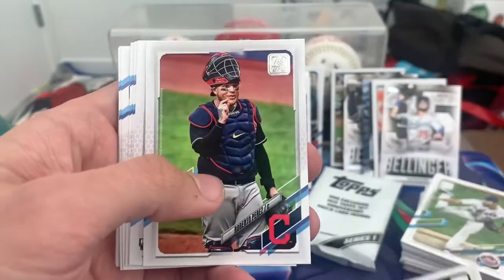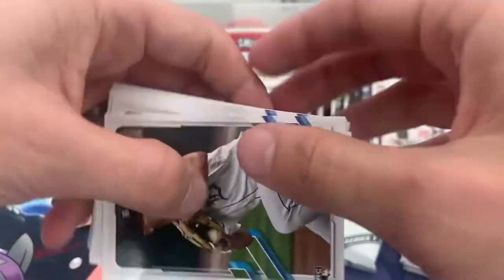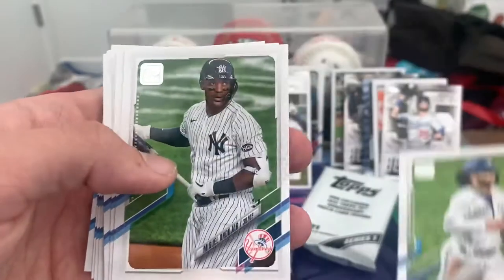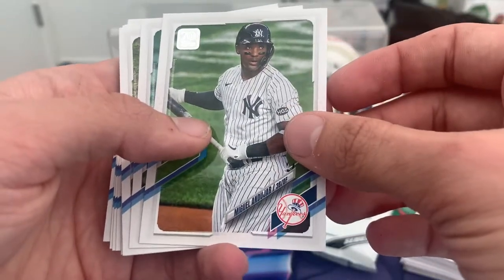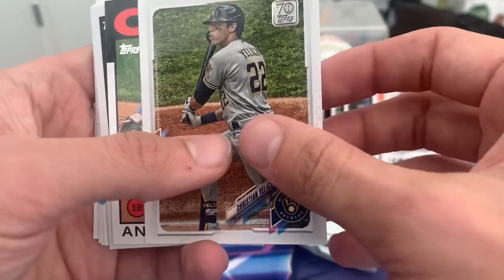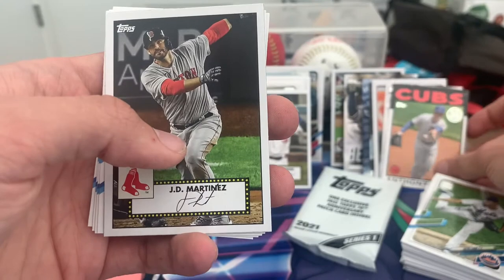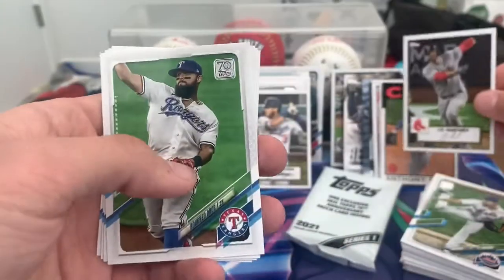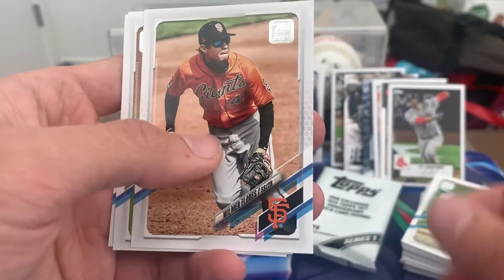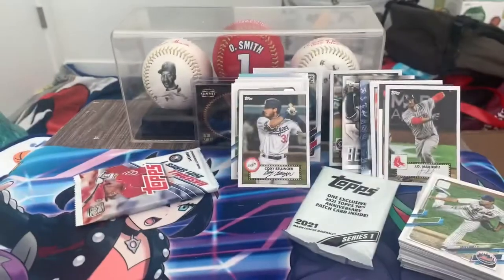DJ LeMahieu, Roberto Perez, Chris Paddack. Bo Bichette future stars. Miguel Andujar, Nelson Cruz — he still crushes it — Christian Yelich, Anthony Rizzo '86, JD Martinez 52, Odor, Wilmer Flores, Blake Snell, and your World Series MVP Corey Seager.